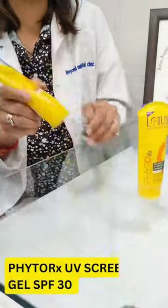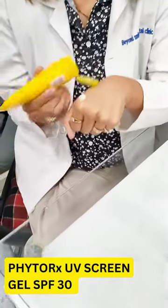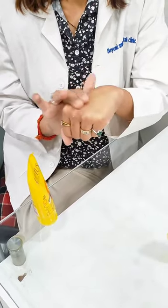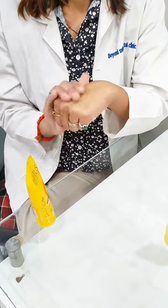It's just that you need to select the right product according to your skin type. Pyto RX UV Screen Gel — as the name suggests, it's an oil-free, non-greasy formula that makes it good for daily use. It is PA++ that protects against UVA and UVB rays. It contains Vanilla and Comfrey.